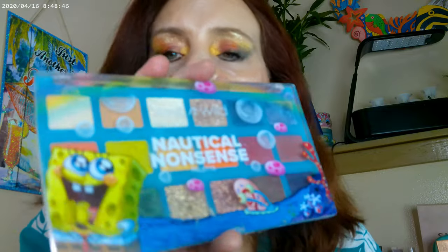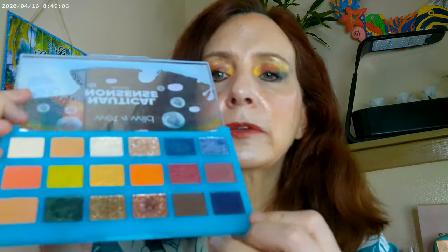As far as actually doing the Caribbean look on the eyes, I went ahead and used the Nautical Nonsense palette by Wet n Wild. Last time I checked they still had it on their website. It has a whole bunch of matte tropical colors — the orange, the apricot, the lime green. That's what I worked with today.